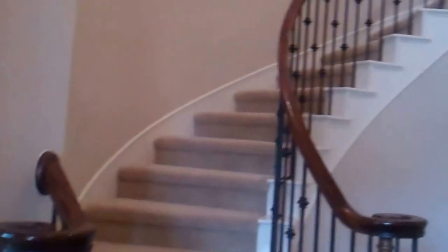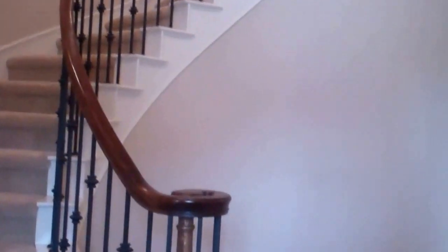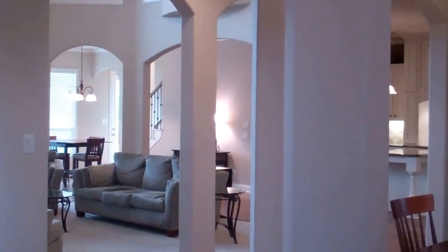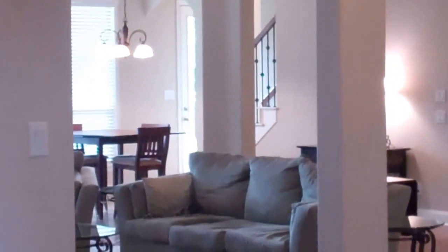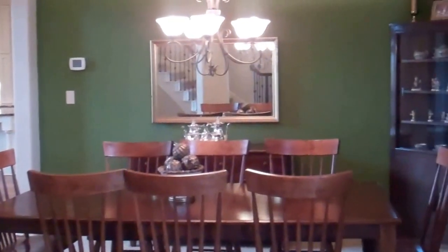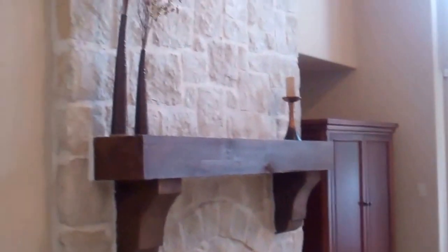We have the spiral staircase with the iron balusters going upstairs and this home does have two staircases. The second one is off the kitchen in the back and we'll go take a look at that in just a moment. To the right we have the formal dining room, walk through into a great open concept, wonderful family room — look at that stone fireplace, absolutely spectacular.